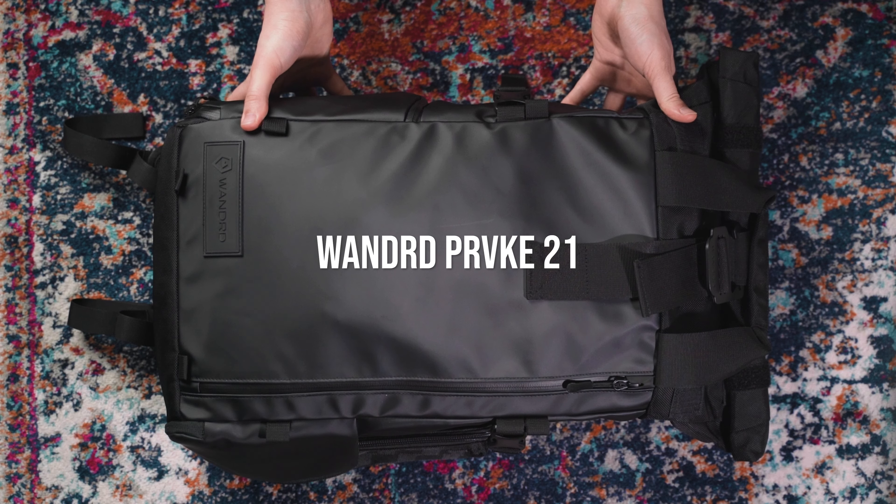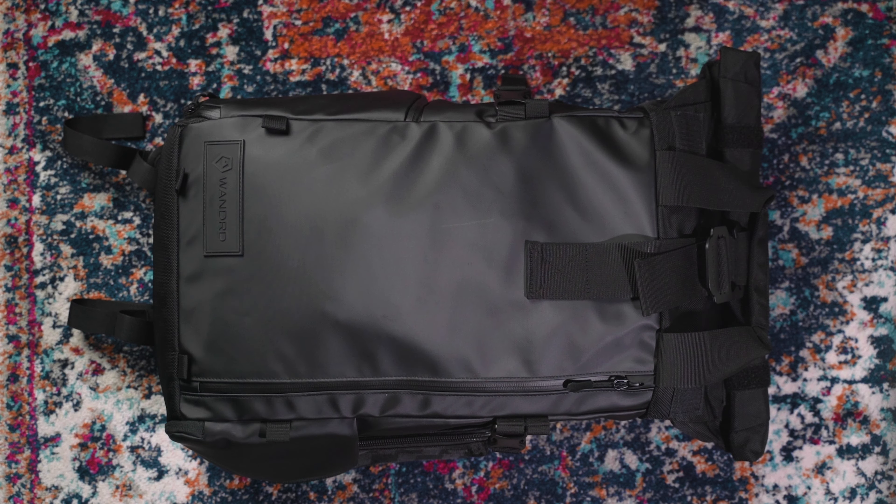In this video I'd like to show you what's in my camera bag. My camera bag is the Wandrd Prvke 21. I didn't make a review of it but I can tell you I really like it. Let's start by showing you the outside pockets first and then we're going to dive into the back.